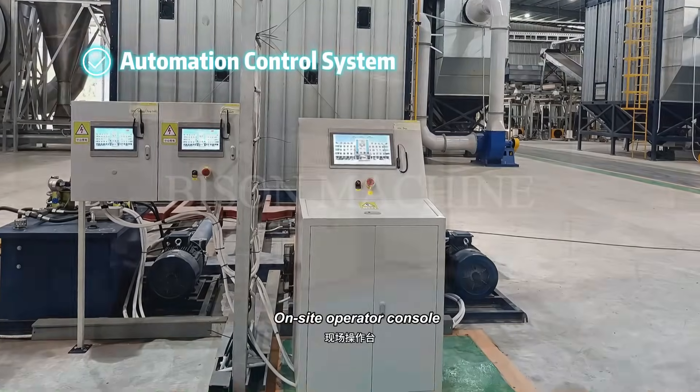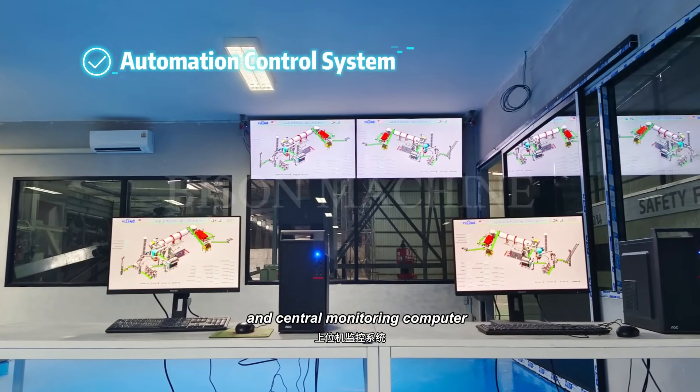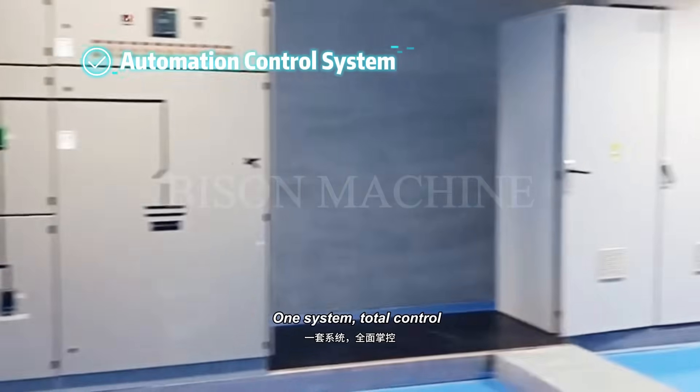An on-site operator console, PLC control cabinet, and central monitoring computer work together as one system for total control.